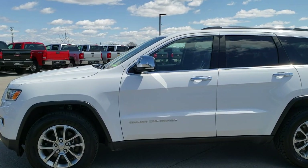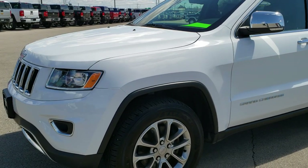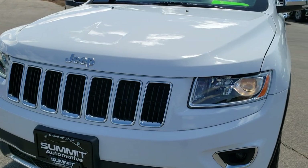This is stock number 9818A. We are here at Summit Automotive in Fond du Lac, Wisconsin — your new and used SUV and Jeep headquarters.